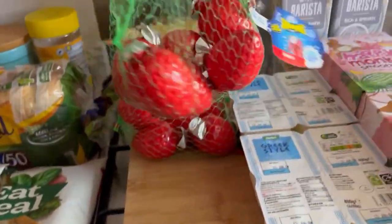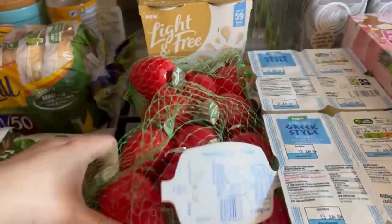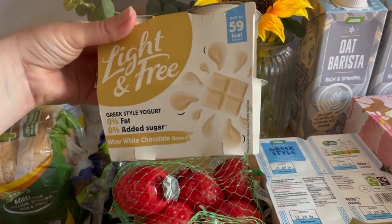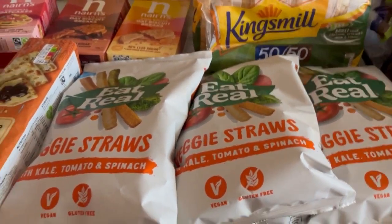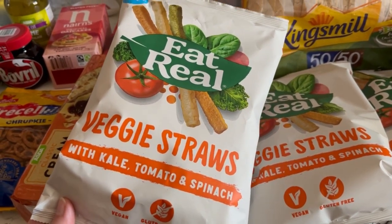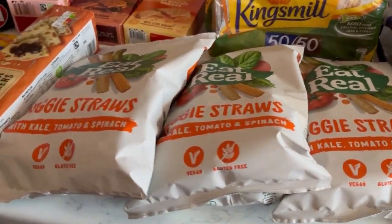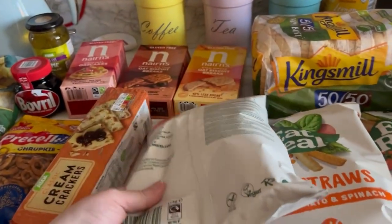The reason I went to ASDA — the strawberry squash and munch punch yogurts. I've got two packs of those. I also got some white chocolate yogurts which are on offer and I really like them. Then we've got some King's Meal 50/50 vitamin boost bread. I've got three big packs of veggie straws — last time Jack loved them and Dan asked for one too, so I got three packs again. They're better than Jack having crisps all the time.